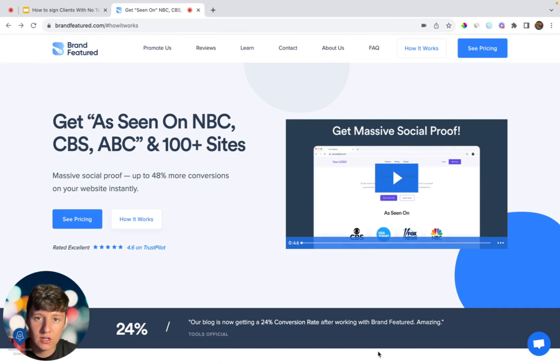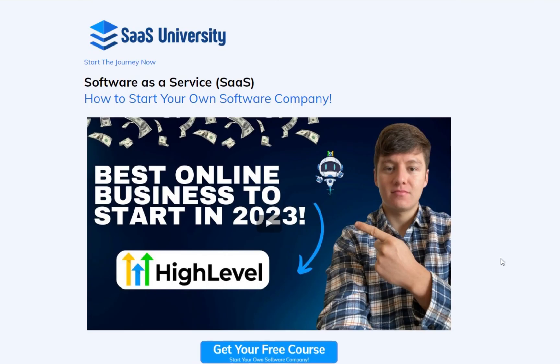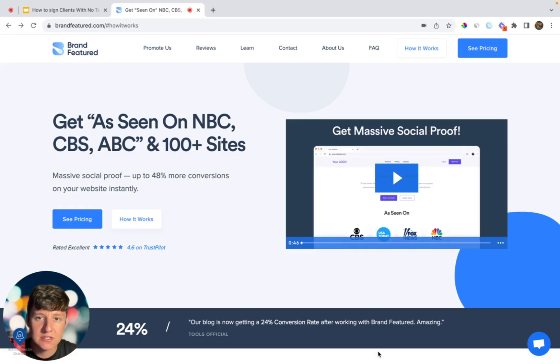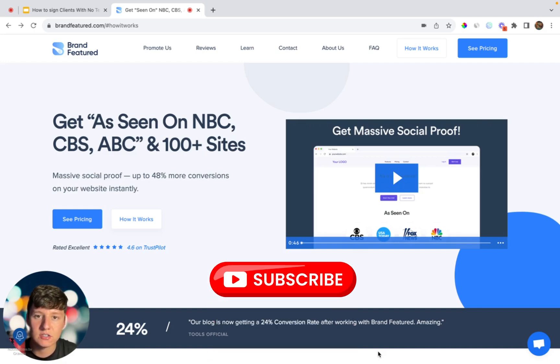That's going to be it for this video. We covered how you can get your first initial clients without having any real experience or social proof. If you're new to GoHighLevel, I have a free setup course in the description — after going through it you should have your own SaaS business up and running. If you found value in this video, don't forget to like and subscribe, and I'll see you in the next one.